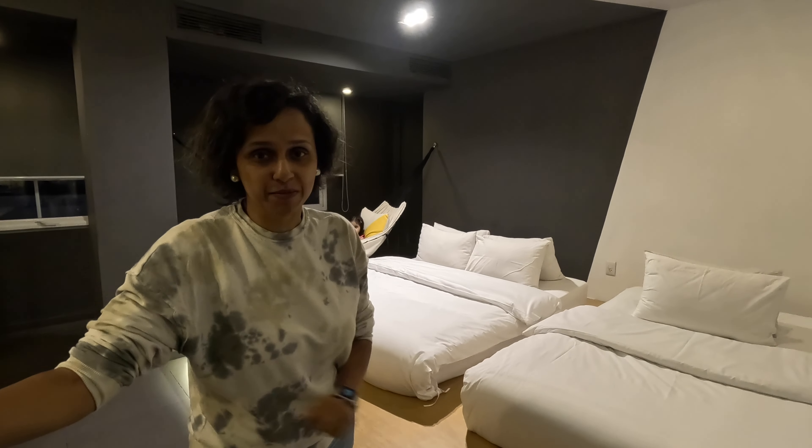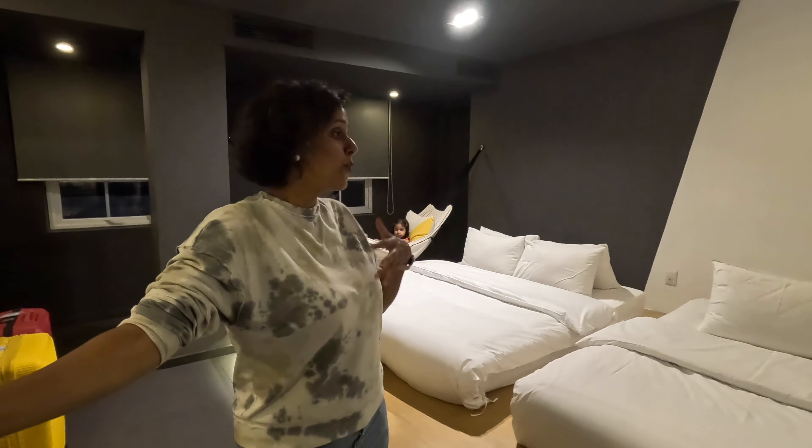Hi everyone, thank you so much for watching A Couple of Journeys. I am Vrushali and welcome to yet another brand new episode from the Vietnam travel series. We have just checked into our hotel at Ho Chi Minh City and this is such a unique property — you've never really stayed at a property like this.